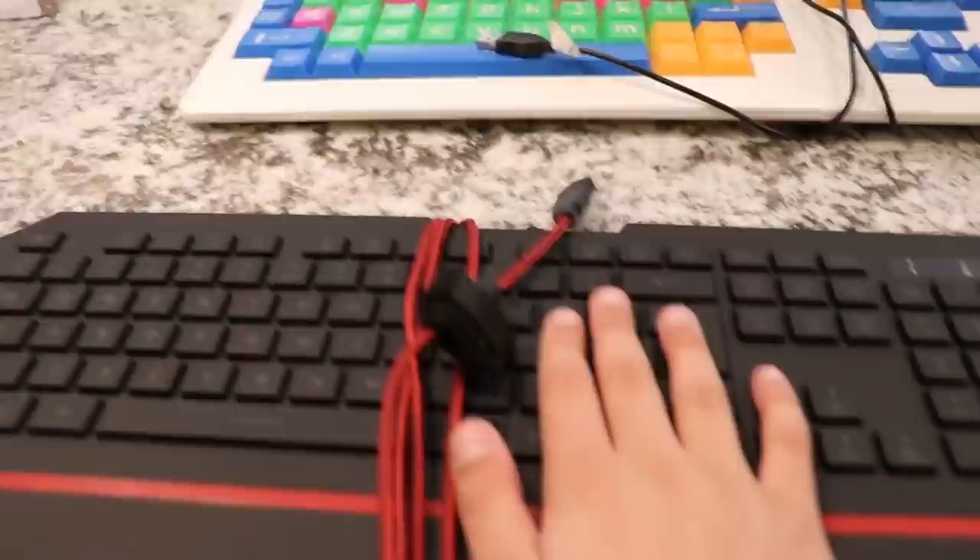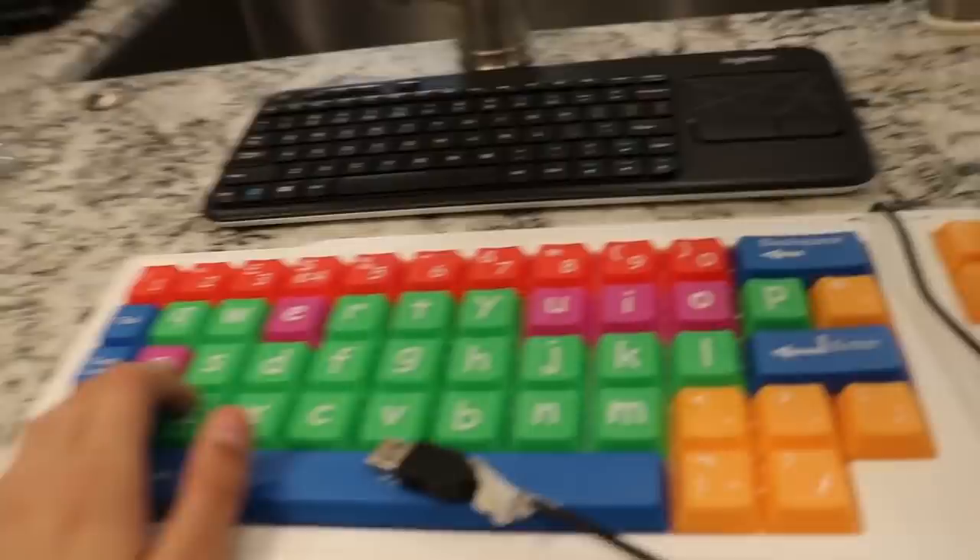Next up, we got the worst reviewed keyboard on Amazon. I bought this for a video and I had a really, really bad experience with this. I don't even know how much it cost, but it's the worst reviewed keyboard on Amazon.